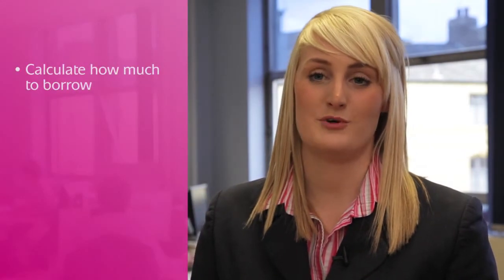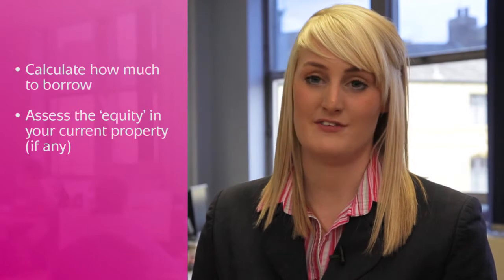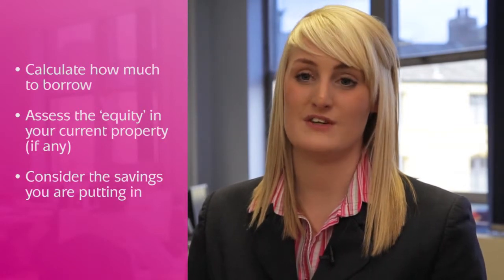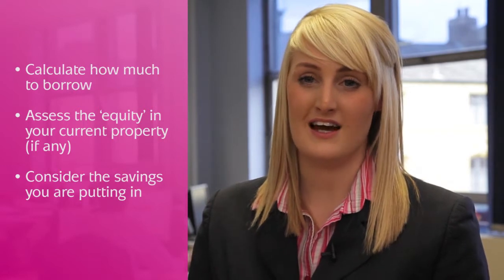The first step is to work out how much you think you can afford for a mortgage. Then assess the equity that you have in your current home — in other words, the amount you think your home will sell for minus the amount of your current mortgage. Put the two together and add any other savings that you may have to put towards the property, and this will show how much you're able to pay for the property.